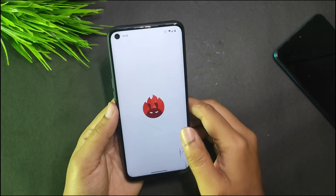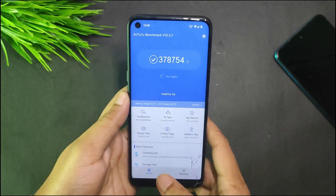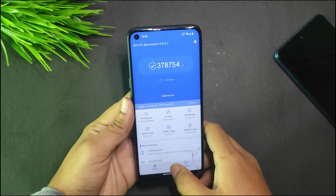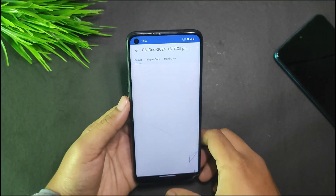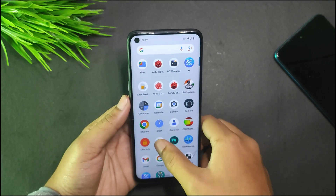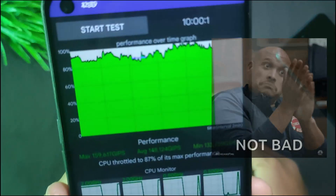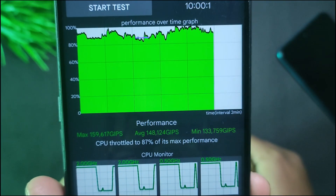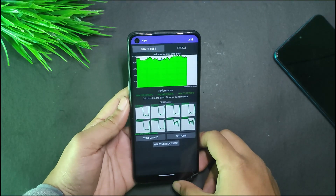In AnTuTu, I got 378,754 — without using any performance script or modules. In Geekbench, I got 680 in single-core and 1,722 in multi-core. I also tested CPU throttling — the CPU throttled to 87% of its maximum performance, and the graph doesn't look bad.